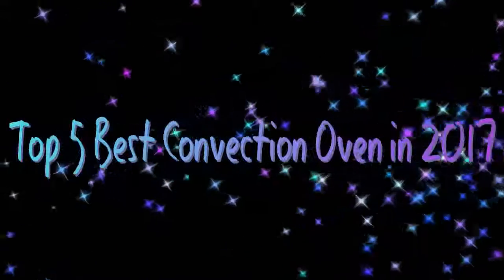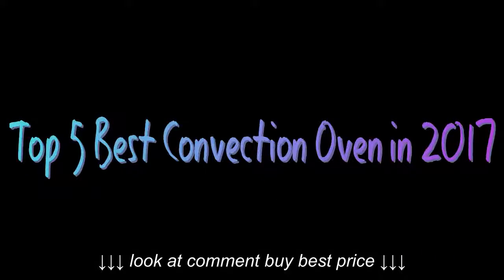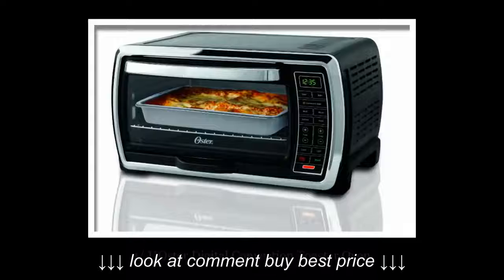Top 5 Best Convection Oven in 2017. Best Convection Oven Review.